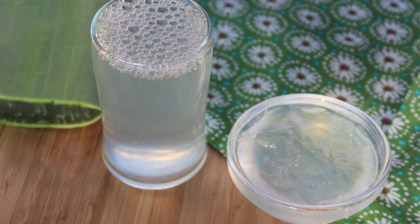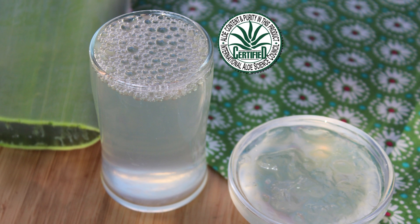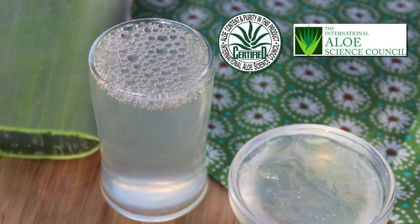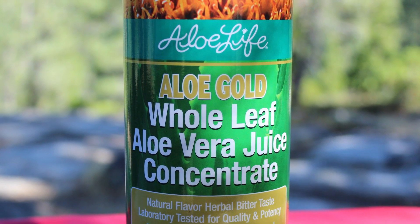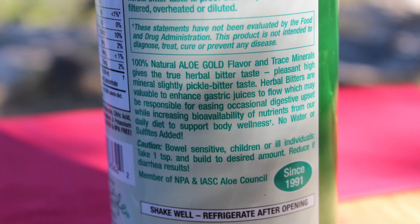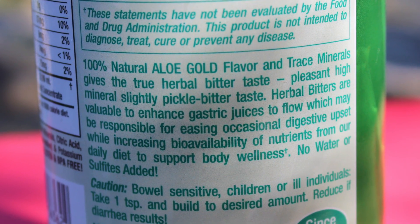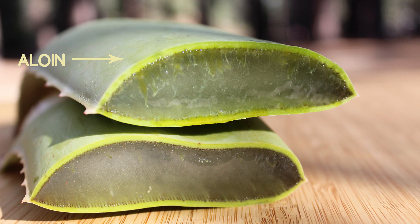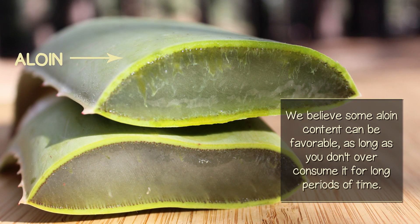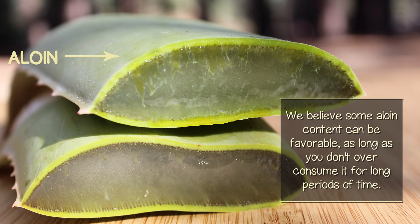In addition, some suppliers are also certified for content and purity by the International Aloe Science Council. Other brands, like Aloe Life, make a concentrated juice product called Aloe Gold containing greater amounts of bitter aloein, which may be beneficial depending on your current health goals and frequency of use. We believe some aloein content can be favorable, as long as you don't over-consume it for long periods of time.